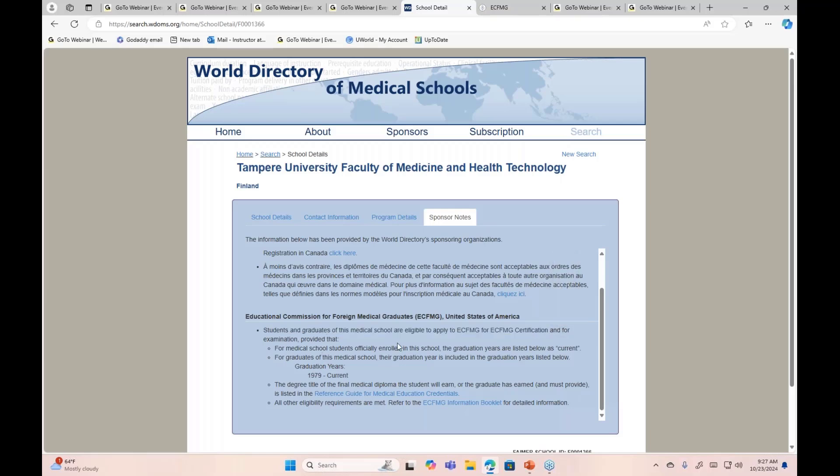This is how you check if your medical school is enrolled with the World Directory of Medical Schools, and if you are eligible to apply for ECFMG certification. Thank you very much, have a nice day.